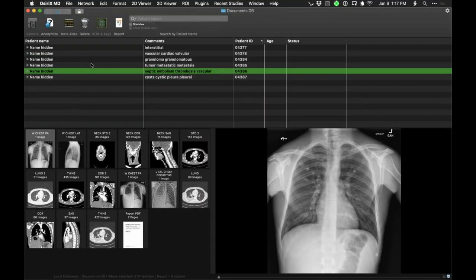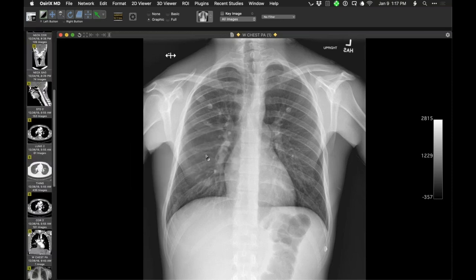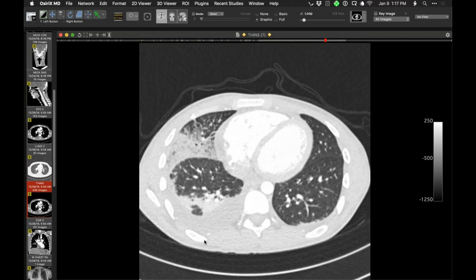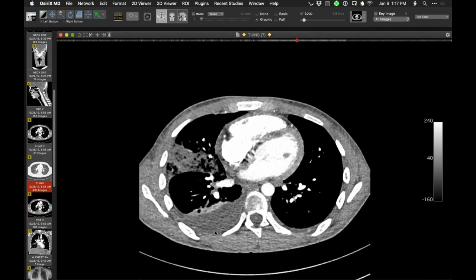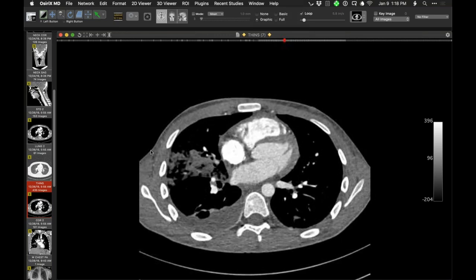That image nicely showed the enhancing atelectatic right lower lobe and the not-so-enhancing middle lobe. Going up a little bit in the right lower lobe, there's a posterior area — go to a more soft tissue window — and you can see that little area, looks like a little abscess — like a septic embolus in that location. This is dramatically abnormal.